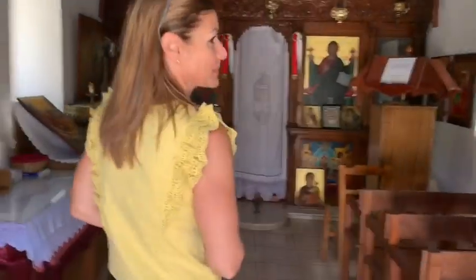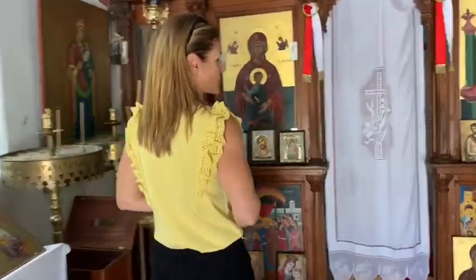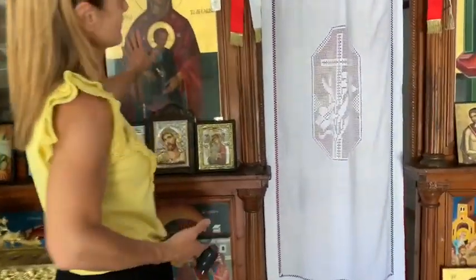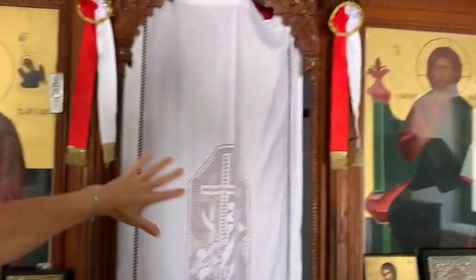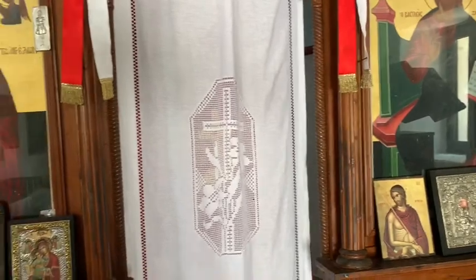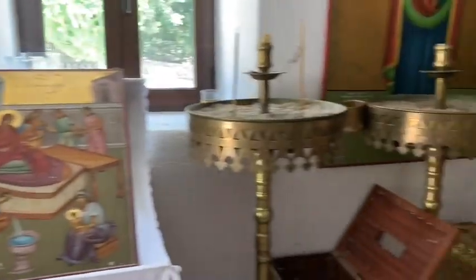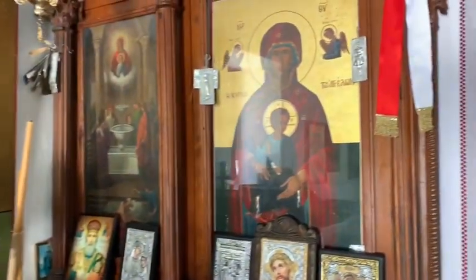So this is the inside — it's a very small church. In Greek Orthodox churches, there's always this screen, which separates the altar behind that curtain there, and the place where the parishioners sit or stand. It's such a small church, but you're not allowed to go behind the altar screen.